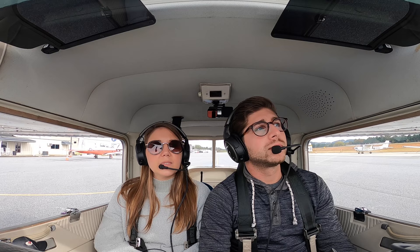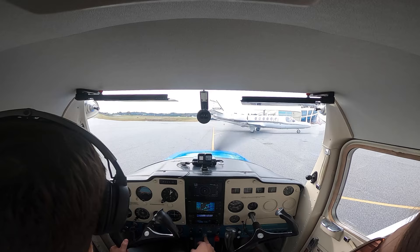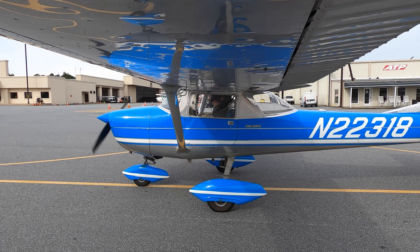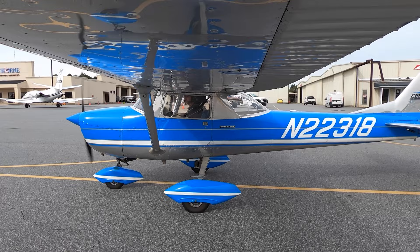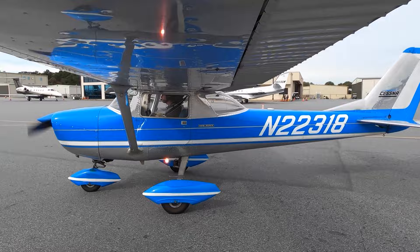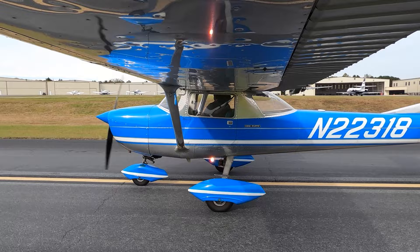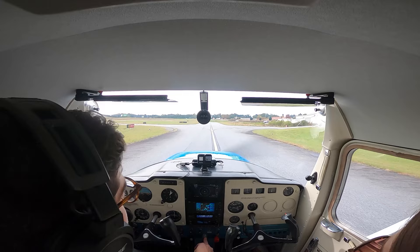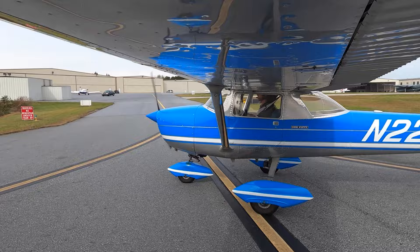Another aircraft checks in: Cessna 618, uniform, taxiing to the north ramp via Alpha, this frequency. Crew discusses the Citation: probably a Cessna CJ-1. Citations generally aren't very big unless you get into the Sovereigns. That might be a CJ-1 — see that little guy next to the Phenom? That's actually an M2, the new version — that's what Dierks has. No one behind us. We usually pull off into this little entryway here. No run-up pad for runway 9, but there is one for 27 down there.